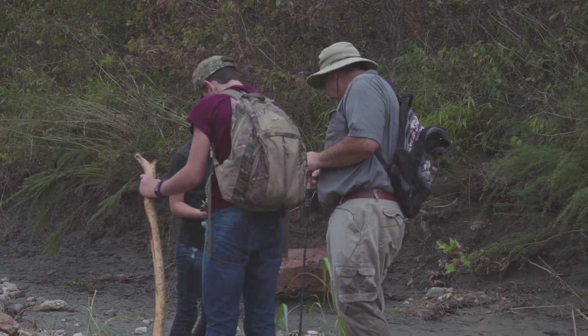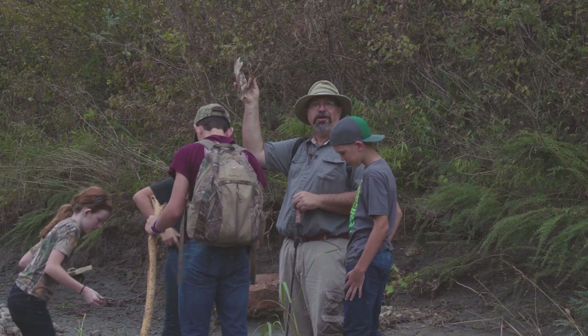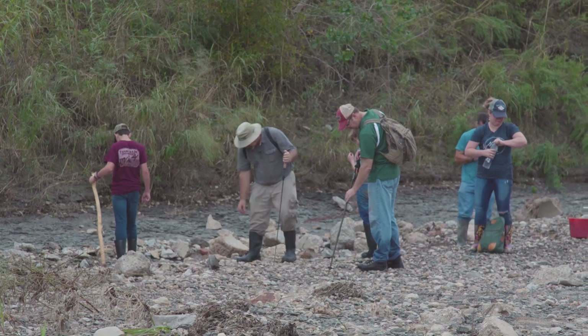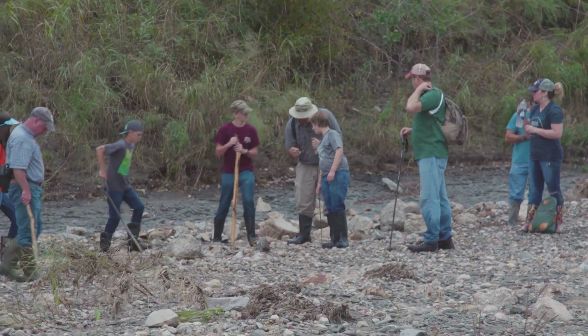That is a set of jaws from a wild boar — a complete pair of lower mandibles from a wild hog. That's worth taking home, that's really a cool find. Now here's a fossil — it's called a baculite.